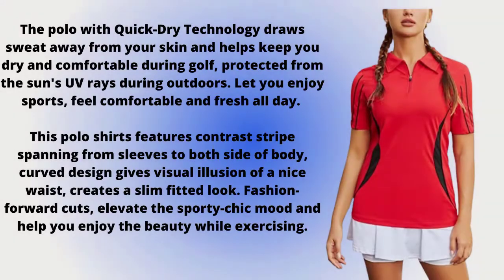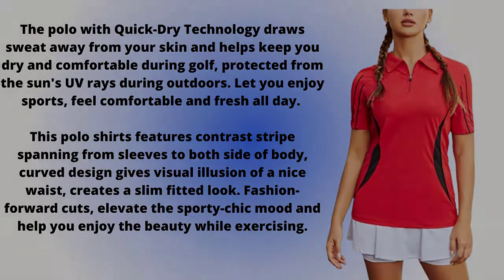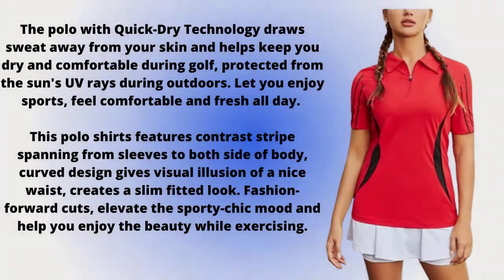Let you enjoy sports, feel comfortable and fresh all day. This polo shirt features contrast stripes spanning from sleeves to both sides of the body; the curved design gives a visual illusion of a nice waist and creates a slim-fitted look. Fashion-forward cuts elevate the sporty chic mood and help you enjoy the beauty while exercising.